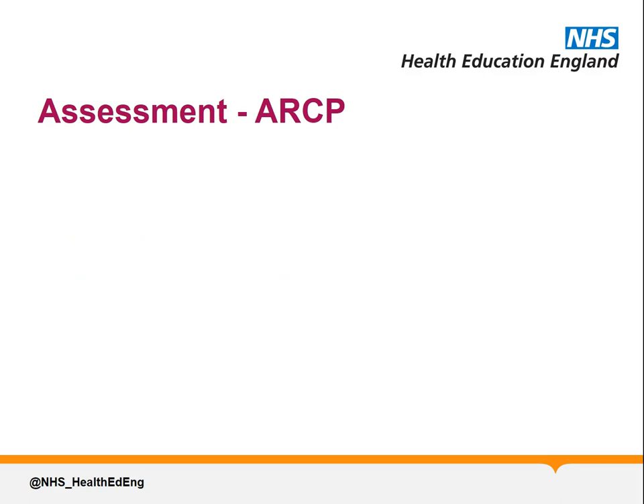For most trainees, it usually occurs in May or June, and you should be informed of the dates of each meeting well in advance. It's possible for people that have taken periods out of training for their ARCP to be out of sync, but if this is relevant to you, you'll be informed of this in good time.